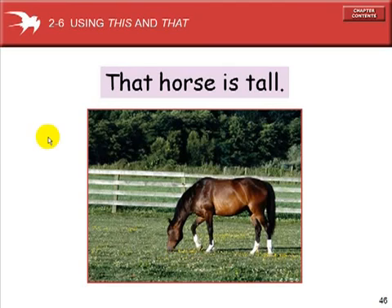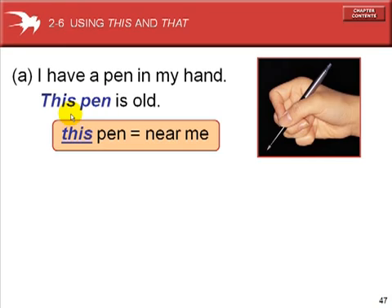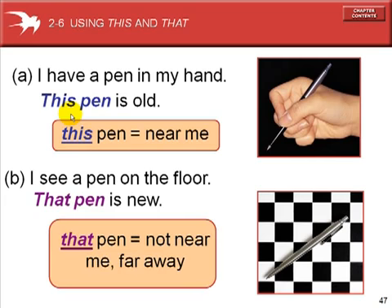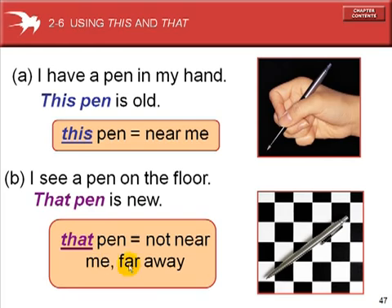Demonstrative adjectives: this and that. That horse is tall — that is farther away, this is near. For example, I have a pen in my hand — this pen is old. We use 'this' because it is close to us. I see a pen on the floor — that pen is farther away over there, that pen is new, it is not near to me. This is near, that is far.